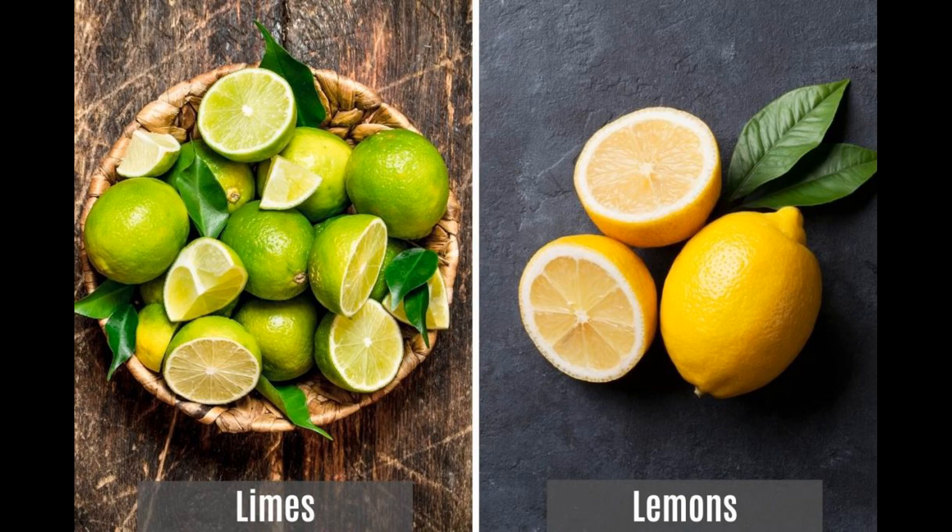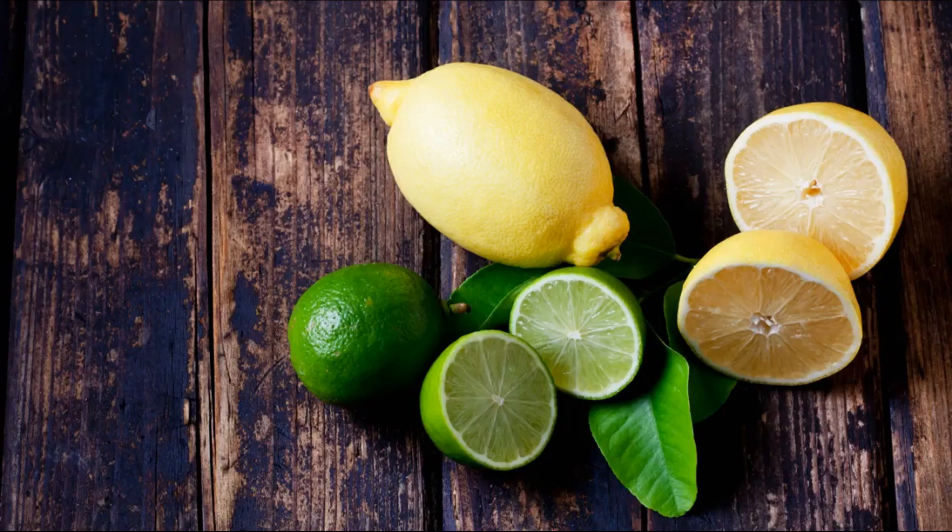However, some varieties, like the seedless Eureka lemon, may have fewer or no seeds. Juice: lemons are well known for their tart and tangy juice, which is a pale yellow color. The juice is extracted by squeezing the fruit segments or using a juicer. Aroma: lemons have a distinct, refreshing citrus aroma often used to flavor dishes and beverages. The lemon zest, or the outer yellow part of the peel, is particularly fragrant and is used to add lemony essence to various recipes.